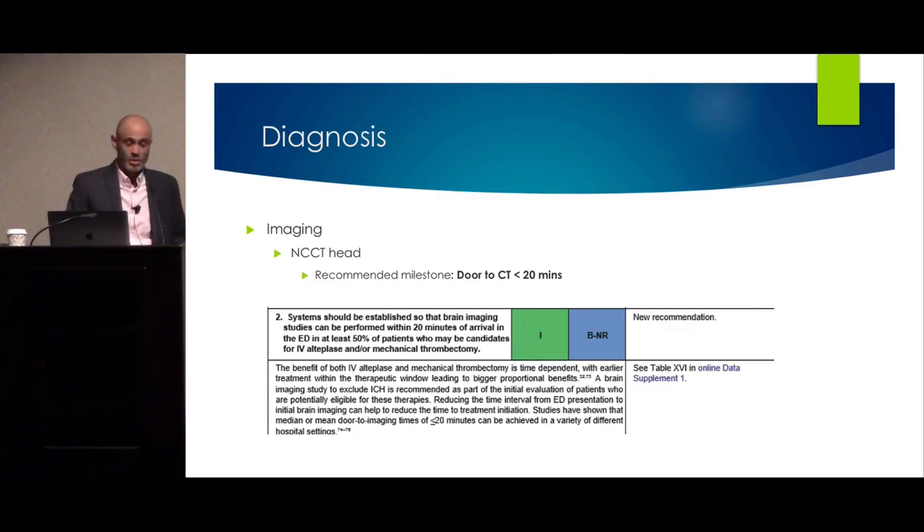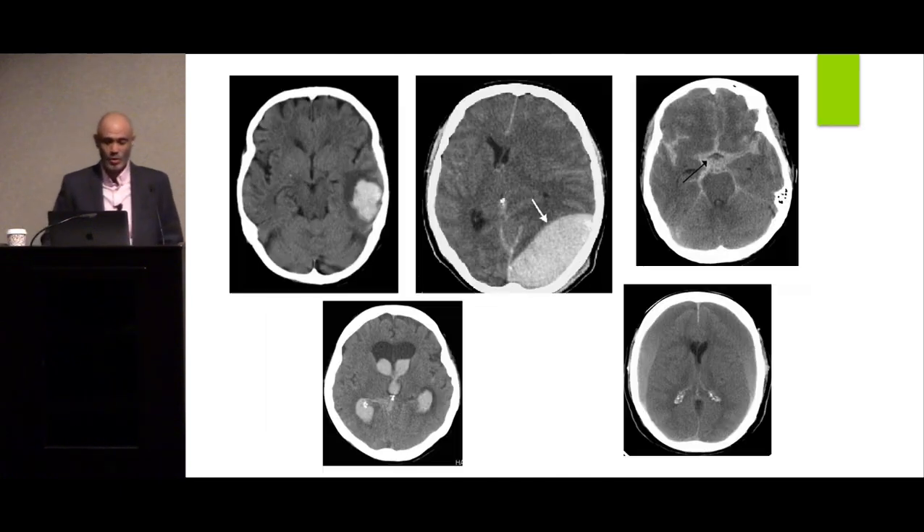We use CT scans, which should be done within 20 minutes per guidelines, looking for bleeds. We have examples of epidural hematoma, subdural, subarachnoid, IVH — interventricular hemorrhage — and left temporal IVH.